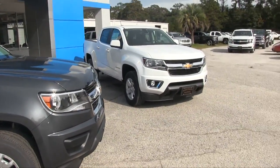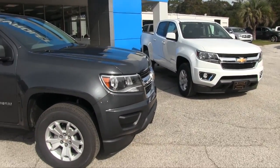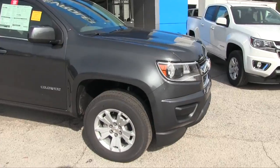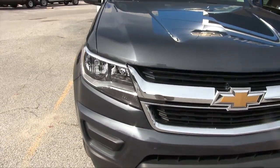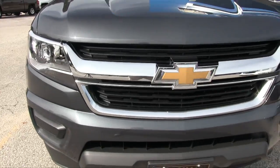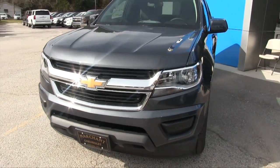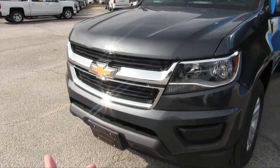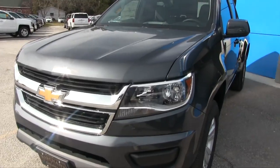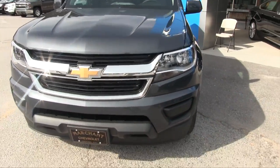Both of these trucks look pretty much the same except for the extra four-door size on the white one, but they do have different options. One thing I love about this Colorado is the front end — very streamlined for aerodynamics so it can get really good fuel economy while traveling, and also a gorgeous front end. Very smooth body lines, headlights look great, all the way to that gold Chevy bowtie. What a beautiful truck.